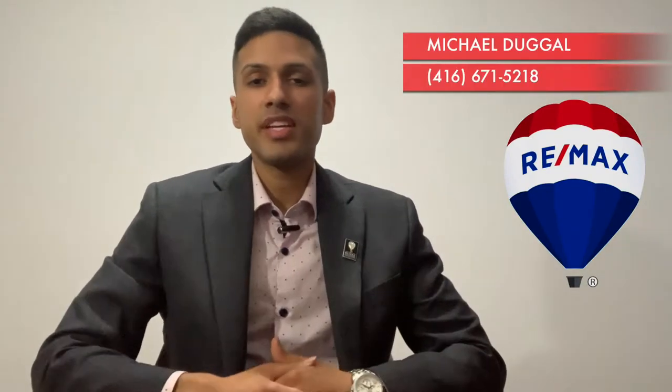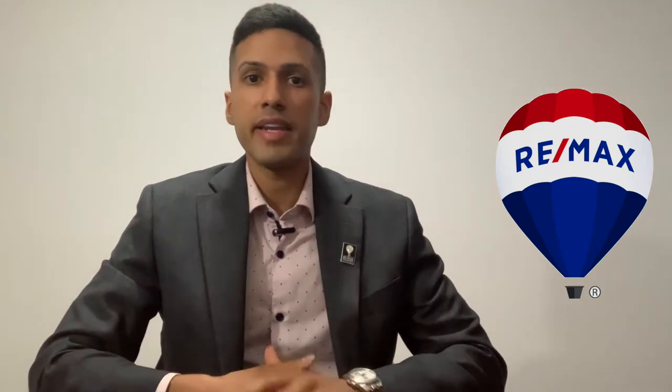Hey everyone, it's Michael Dougal with REMAX Premier and I appreciate you tuning in to watch this short message. During today's video we are going to talk about the top five upgrades to improving the value of your home. I love this topic because it's relevant not only for home sellers but also just homeowners, because who does not want to raise the value of your home, or even if you're somebody that could be refinancing, this video will definitely have a lot of helpful information.